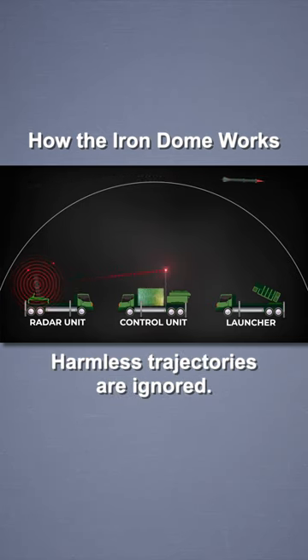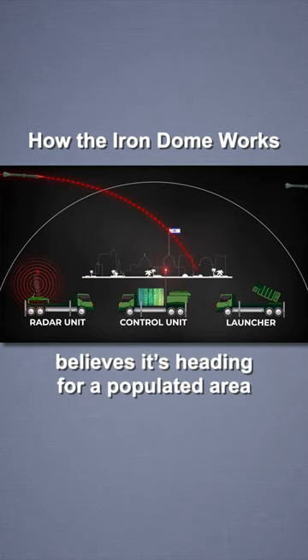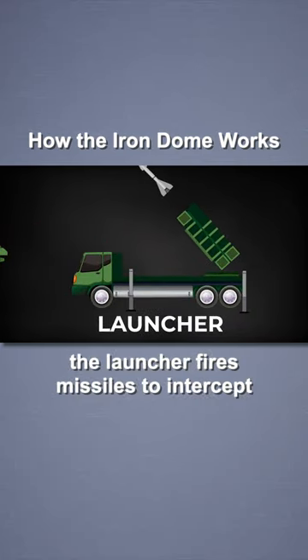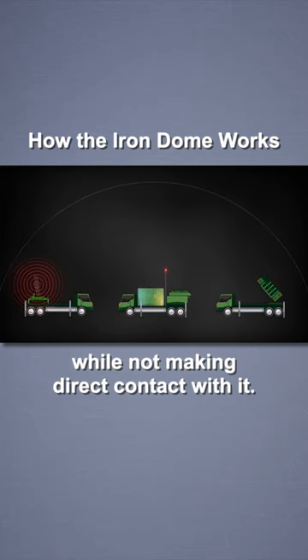Harmless trajectories are ignored. However, if the control unit believes the projectile is heading for a populated area or an area of strategic importance, the launcher fires missiles to intercept the enemy rocket by exploding near it, without making direct contact with it.